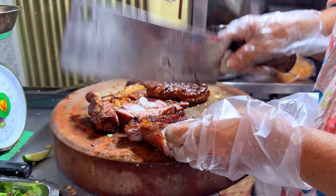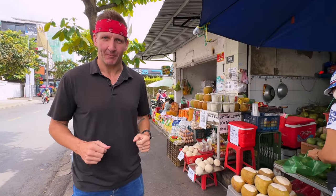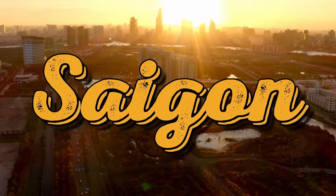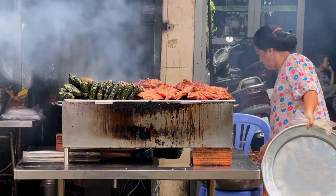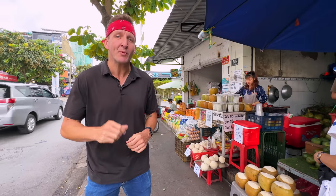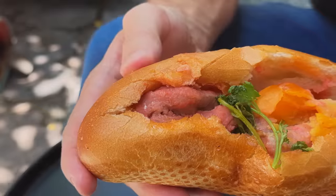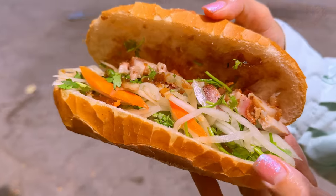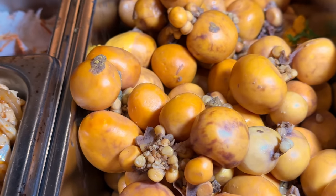In this video, I will be eating every single banh mi I can find in the city of Saigon, Vietnam. Internationally, the two most well-known street foods to come out of Vietnam would be pho and the banh mi. The word banh mi literally just means bread, but over time, especially internationally, it's come to be known as bread with lots of delicious stuff inside. Today, I'm going to be walking you through some banh mi classics you must try if you come to Saigon, but we'll also be trying some very far out banh mi's you never knew existed.